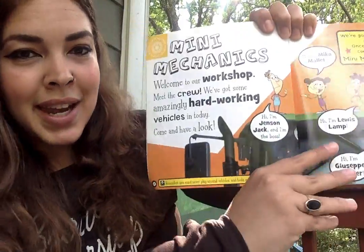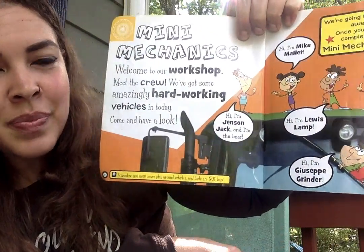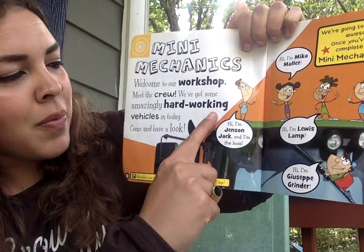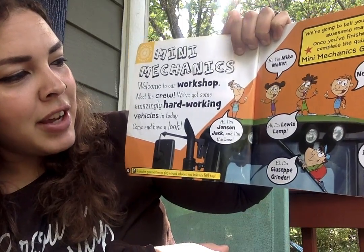Mini Mechanics. Welcome to our workshop. Meet the crew. We've got some amazingly hard-working vehicles in today. Come and have a look.